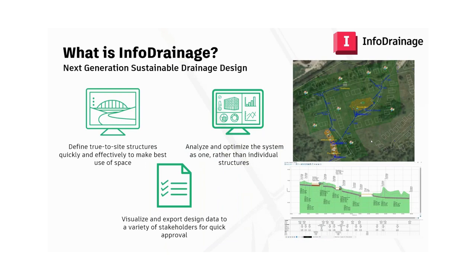InfoDrainage is our next-generation drainage design platform. It has a graphical user interface, highly detailed green infrastructure analyses, and streamlined workflows. We've built it so you can create sustainable drainage design structures as true to life as possible, as well as improve your ability to model and communicate these increasingly complex drainage schemes.